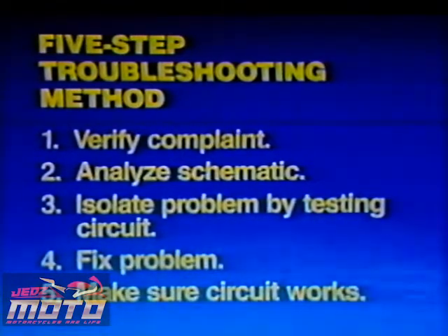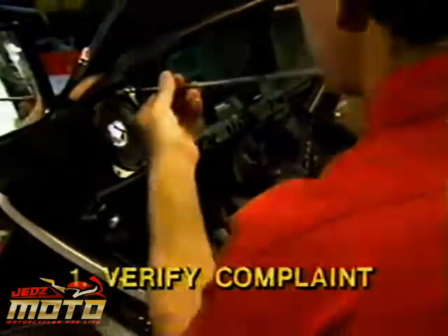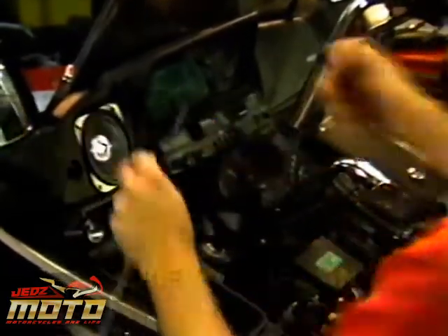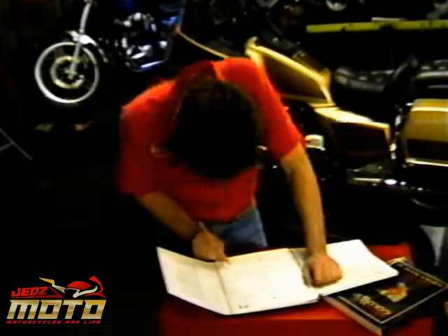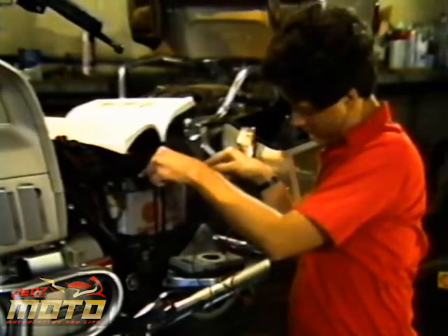When you follow these steps, your troubleshooting will be more organized and effective. Let's go over each step. First, you verify the complaint and check all systems related to it. For example, if there's trouble with the radio, check the radio, speakers, and the intercom — try to notice any symptoms related to the complaint. Second, you analyze the schematics so you know how the circuit is supposed to work, then consider where the problem is most likely to be. Through a process of elimination, you'll be able to narrow down the possibilities before you begin to work on the motorcycle. Third, you isolate the problem by testing the circuit. In this radio problem, I simply used visual inspection. In other cases, you may use meters or a test light. Be sure to make the easy, quick checks first.